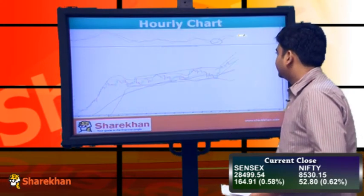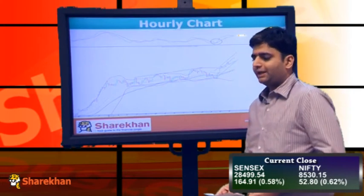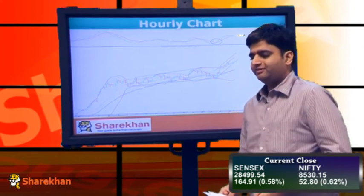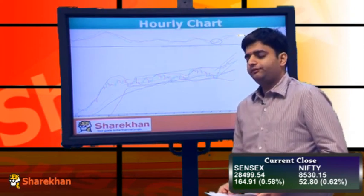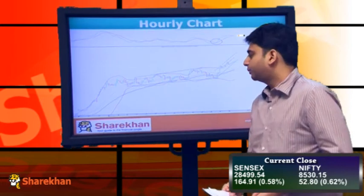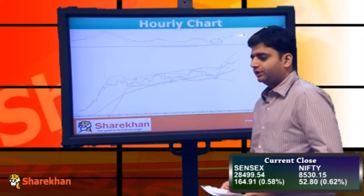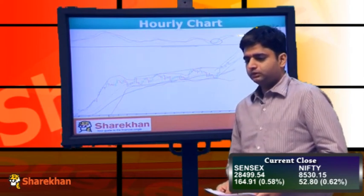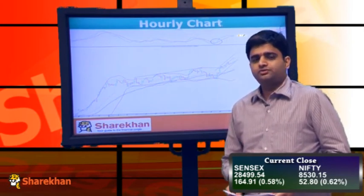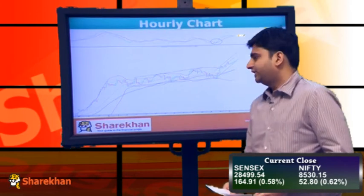Moving on to the hourly charts, we can observe that after opening with a gap up, for one hour we saw some sideways action. However, the Nifty took support at lower levels and continued to inch higher throughout the day, ending the day on a positive note. We feel that there is no real alarming situation at this point of time.